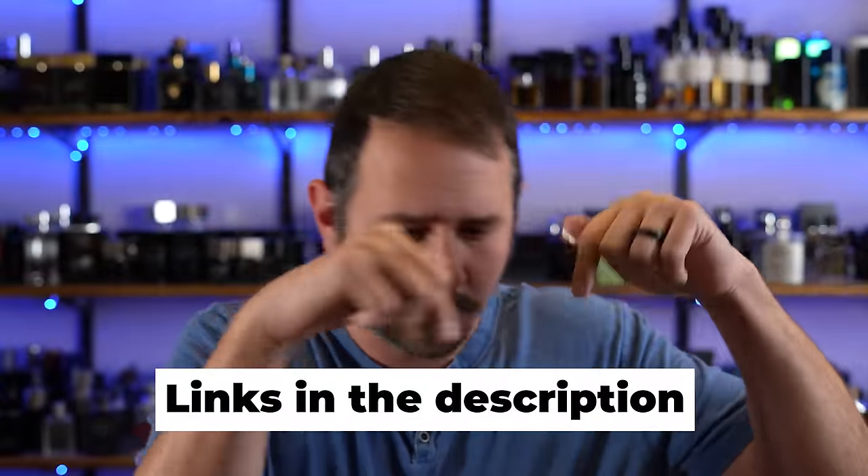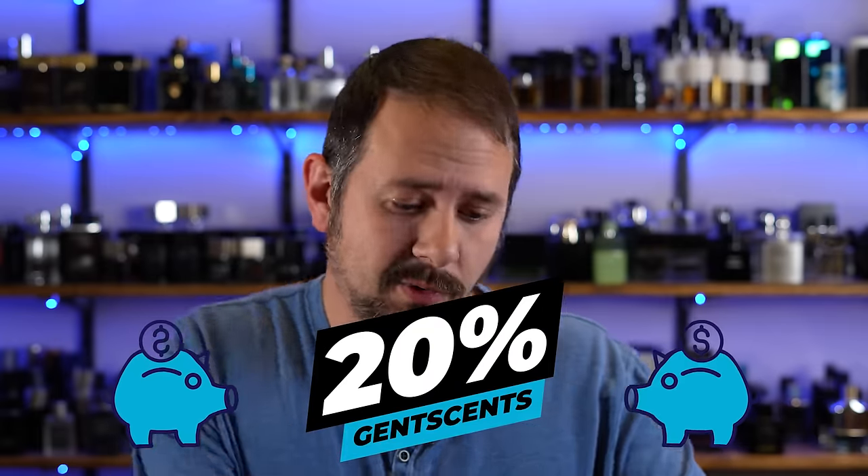As always, got them linked down there in the description. And I am biased, but you know what fragrance would be great in this list? Blue Ridge, which I creatively directed, perfumed by Febreze Pellegrin. You can pick this up at every single Perfumania, every single fragrance outlet in the country. It's my sin of the day. Alternatively, you can order it online, linked in the description. The code Gent Scents gets you 20% off your order.